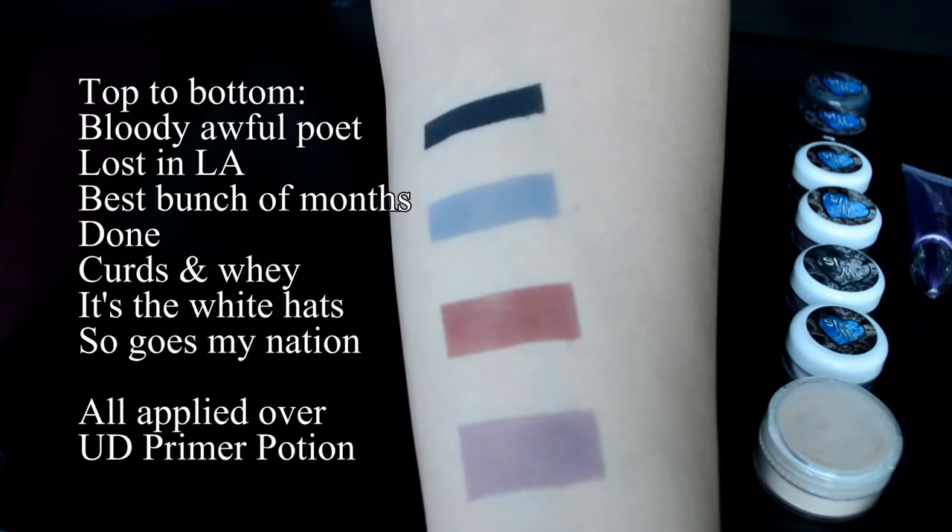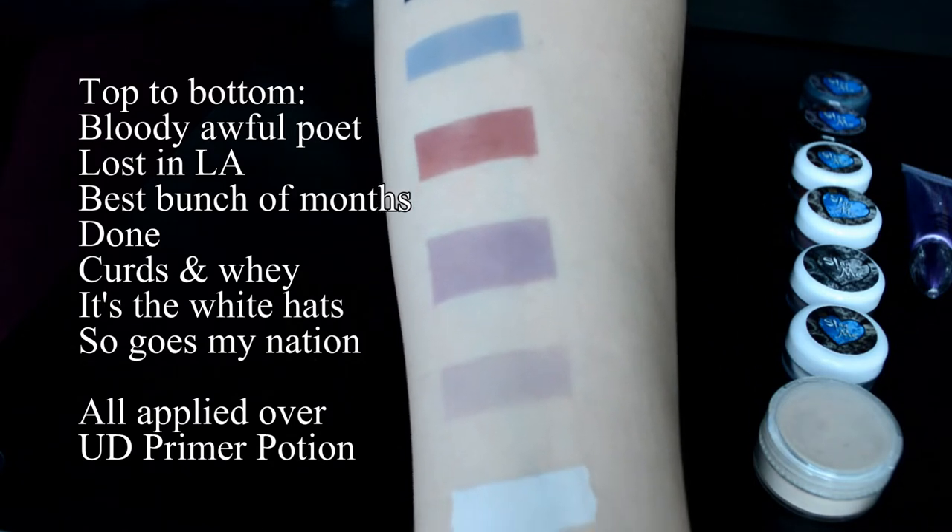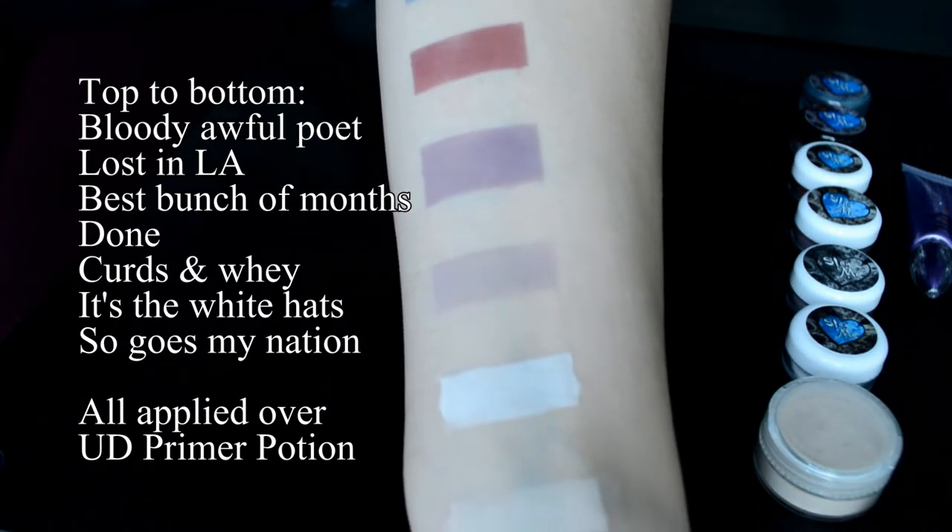Other shades I really love: the one I use for my eyebrows is Bloody Awful Poet, a really nice deep black. The contrast to that is called It's the White Hat, a true white. And my favorite red shade currently is called Best Bunch of Months. For these matte products you actually don't need Shadowbind or Poxytonic — you just need a regular eyeshadow base. Notoriously Morbid used to have one but they don't make it anymore. I currently use the Urban Decay Primer Potion.